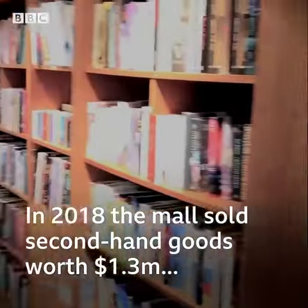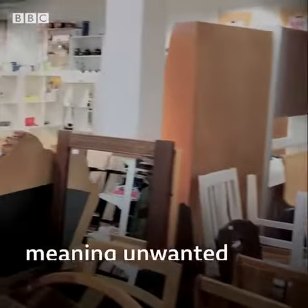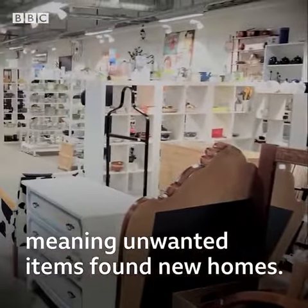In 2018, the mall sold second-hand goods worth $1.3 million, meaning unwanted items found new homes.